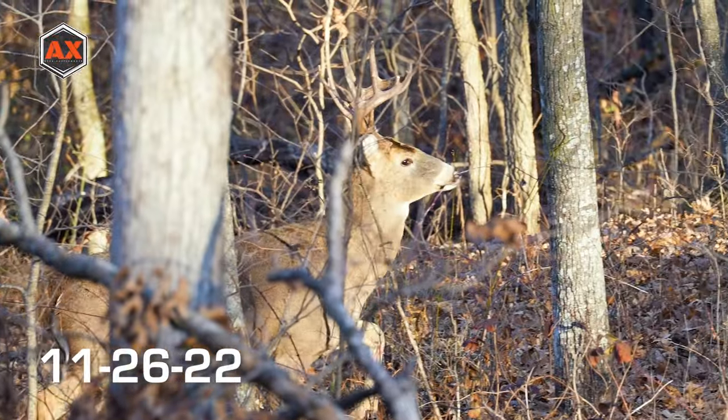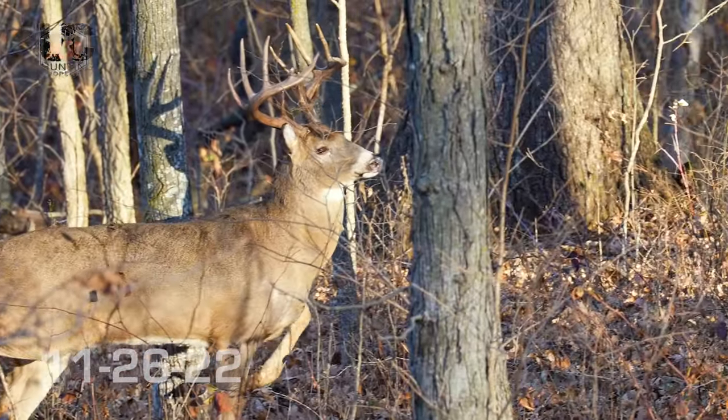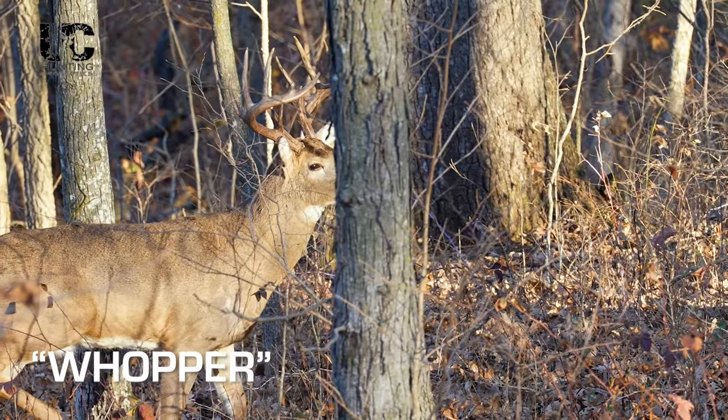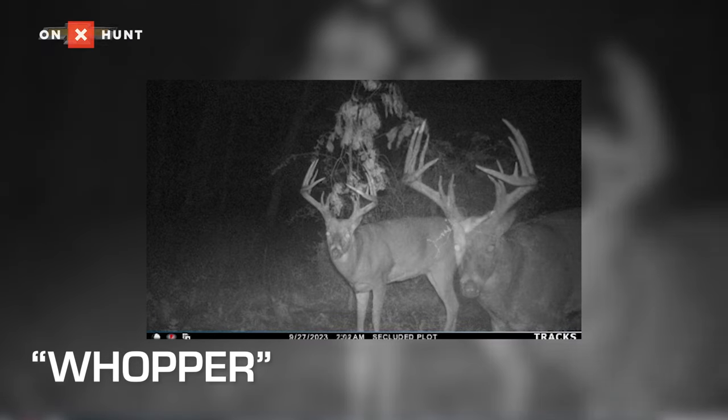The first buck I was calling Young Stud I'm going to rename — with the food theme — to Whopper, down here in Area 52. His name definitely fits because he made a really nice jump from last year. He's got split brows and I think he could have 16 or 17 scoreable points — just a really cool buck. The Fettuccine buck has yet to show up, but if he does he'll be worth noting for sure.